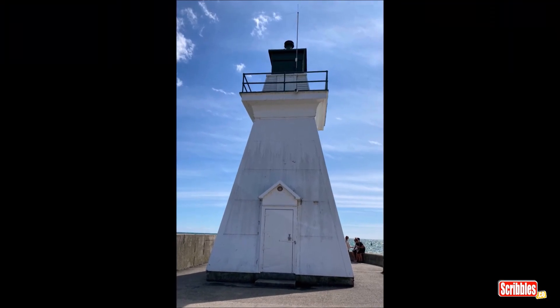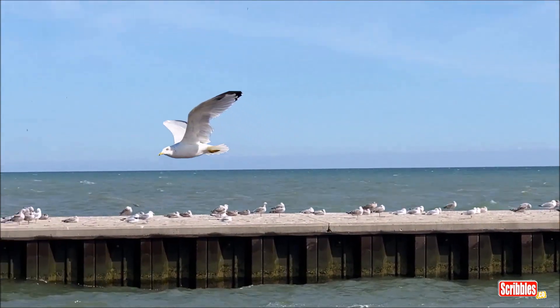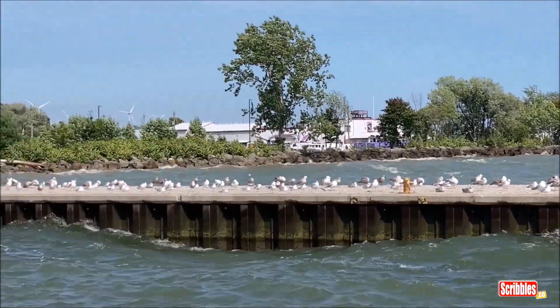And there's the lighthouse. Now check out all the seagulls on the other pier. Do not drop a french fry — we will be bombarded.